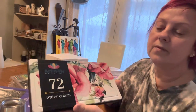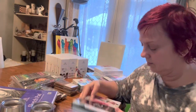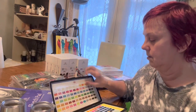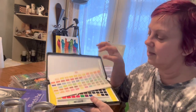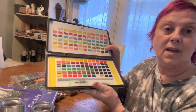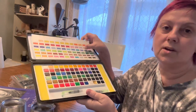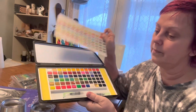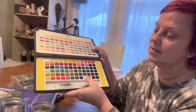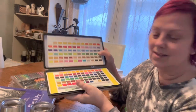I got four sets of 72 watercolors — amazing. These are the paints, and they come with a couple of brushes, which is great. They also have silver, gold, and neon colors — lots of colors in there.